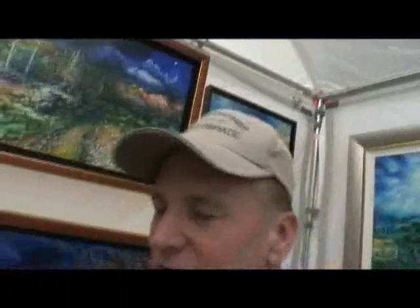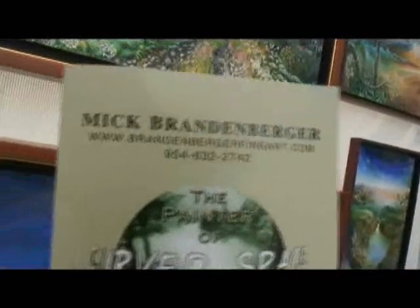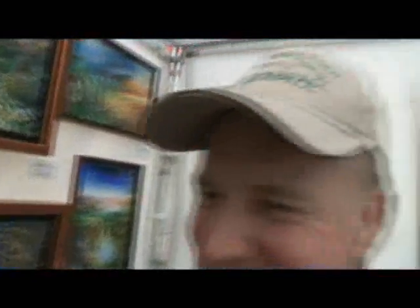Nick, have you got a website? Yes, it's www.brandenburgerfineart.com. Thanks very much — your stuff is really inspirational. Thank you very much. And stay off the pipe. I'll try.